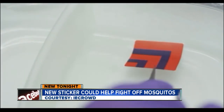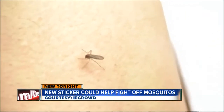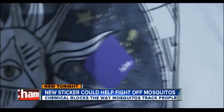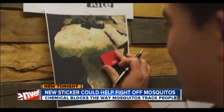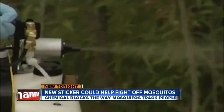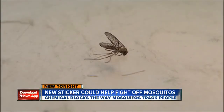Researchers developed a non-toxic sticker using that research that supposedly creates an anti-mosquito cloak for up to 48 hours. The patch is not yet approved by the EPA, but the company is preparing the first round of tests in Uganda where malaria runs rampant. They believe it will be a better option than potentially harmful sprays or ineffective natural remedies, and it will save lives.